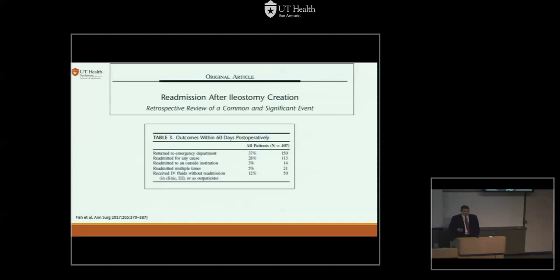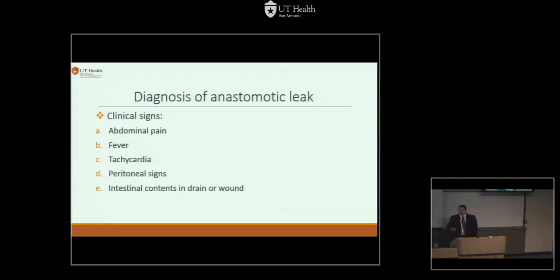So leaks happen — how do we diagnose them? Clinical signs: abdominal pain, fever, tachycardia, peritoneal signs, stool coming out through your midline wound. You go to the operating room and take care of that — those are the easy ones. For subtle signs, get a CAT scan. Don't give oral contrast if you're looking for a mid-rectal anastomosis — it's not going to get anywhere and patients may aspirate. Use rectal contrast, endoscopy, or something else. Almost always rectal contrast is needed, which may mean the resident coming down with the patient, putting in the catheter, and injecting the contrast.